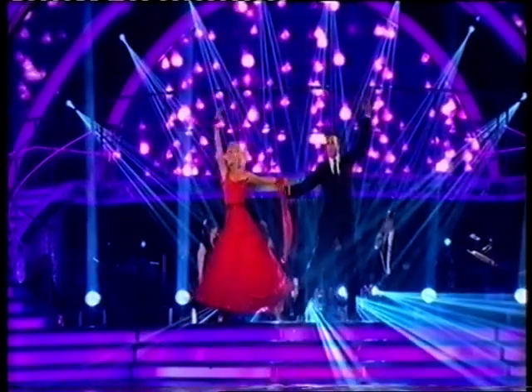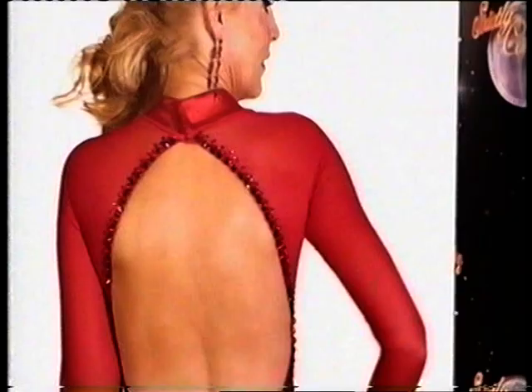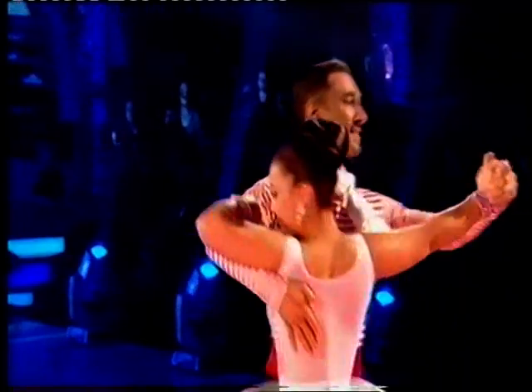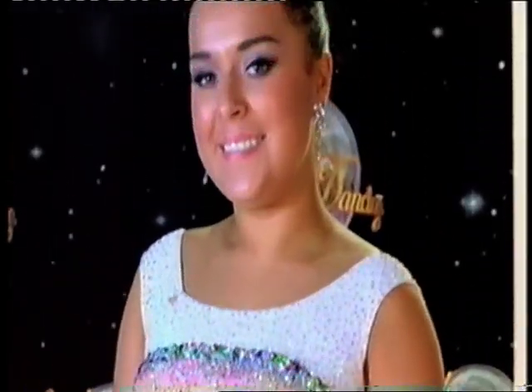The typical hair and makeup look for a ballroom dance would normally be very clean, very beautiful. Hair would normally be up so you could see the dancer's neckline, and the makeup very glamorous, classically beautiful and just really fresh. A classic ballroom look would be Dani in her Viennese Waltz — a beautiful soft updo, beautiful pretty makeup and a nice colour on the lip.